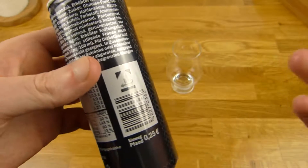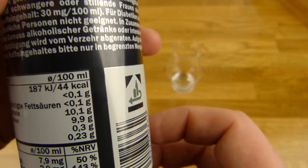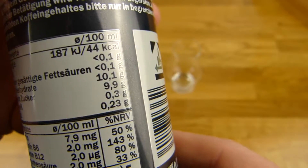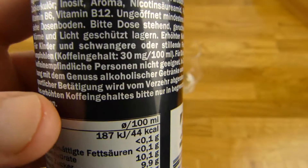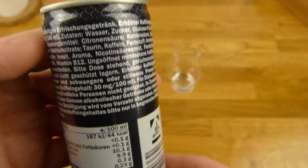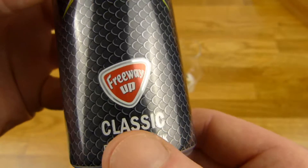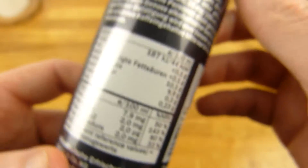The design is okay for 25 cents. Nutrition facts: 44 calories, of course a lot of sugar — 10 grams — and a lot of salt, as some energy drinks tend to have. And of course 30 milligrams of caffeine. The limit in Germany for energy drinks is 32, but they put only 30 in this Freeway Classic energy drink.